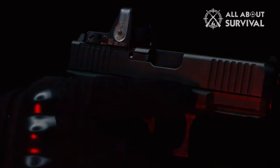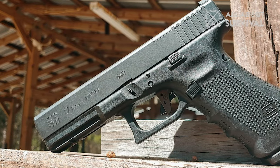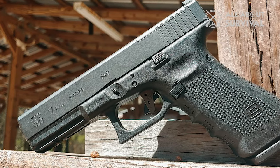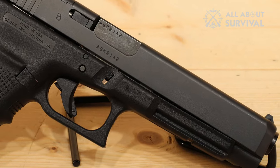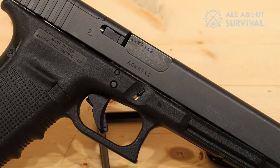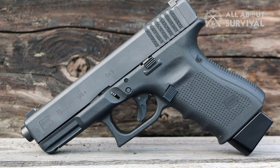Among the options Glock offers in 9mm, the G17 is probably the most popular, but I rank the G45 right up there with the G17. The 45 and the G45 can be confusing, but let me tell you it has nothing to do with 45 ACP — and like the G19, it chambers in 9mm.